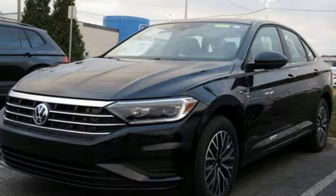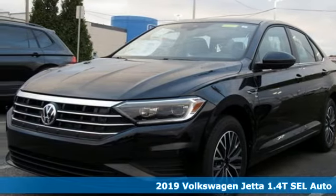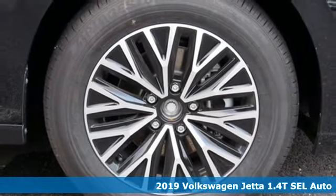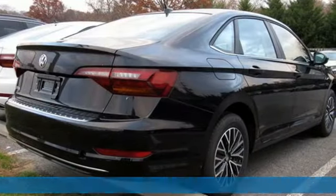It's a new 2019 Volkswagen Jetta. How do you make a lasting first impression? By being impressive, and that's exactly what this Jetta does.